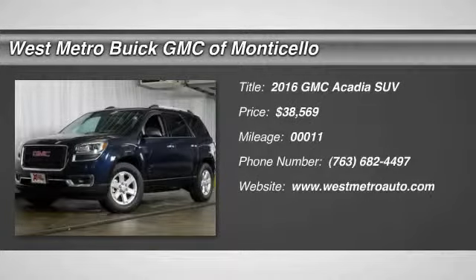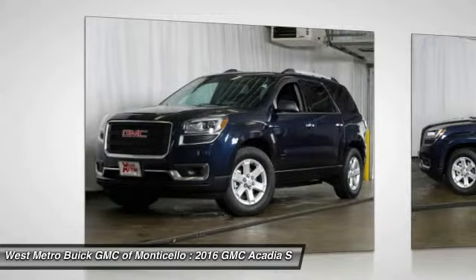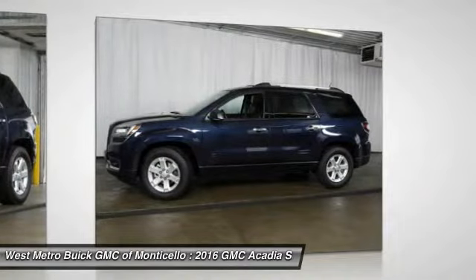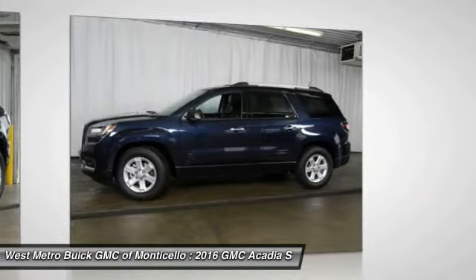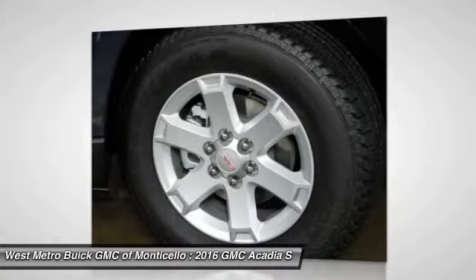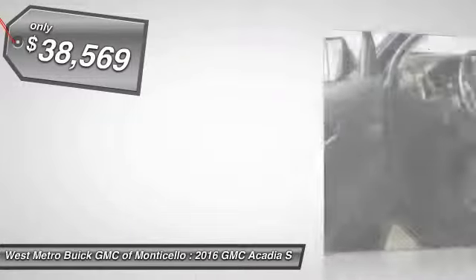The 2016 GMC Acadia. The GMC Acadia is great capability coupled with exceptional safety, offering better highway fuel economy than any other 8-passenger SUV. Advanced technology and thoughtful ergonomics — the Acadia is a premium utility that rejects compromise and is priced below $40,000.